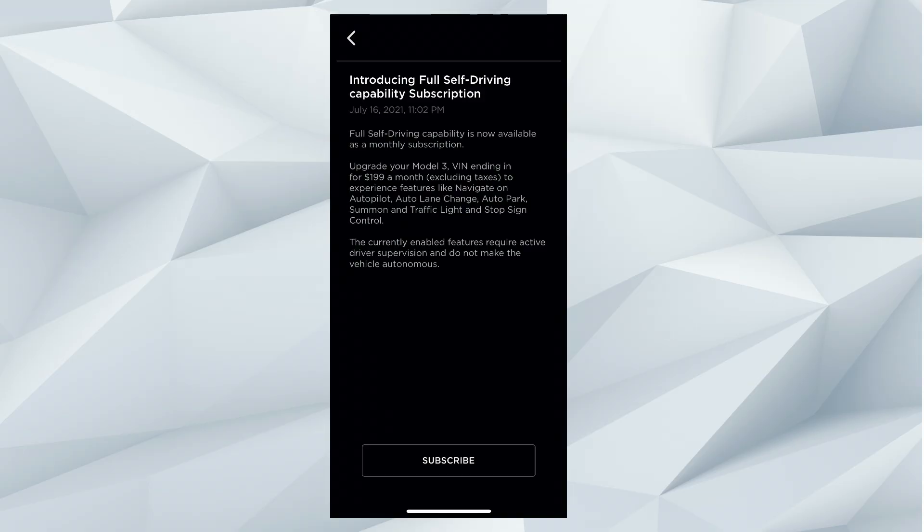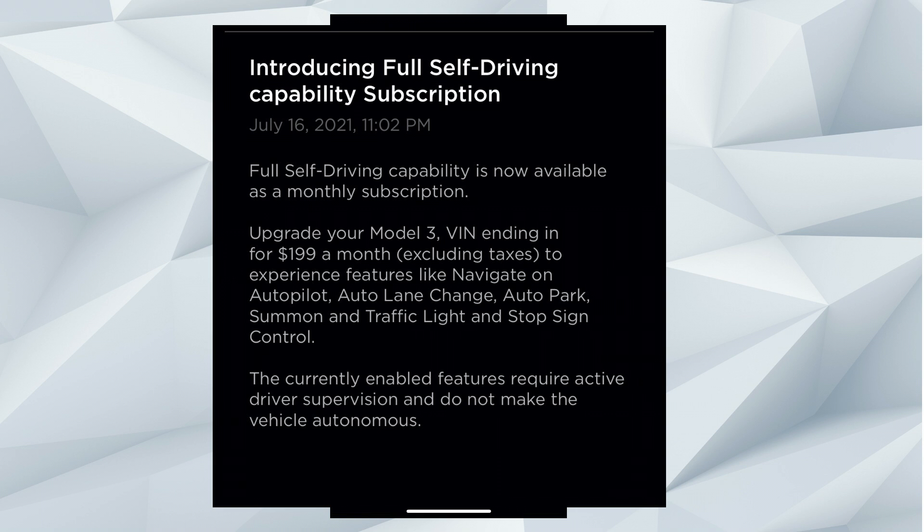So what does that mean — full self-driving is coming soon? Well, my phone on my newly delivered refreshed Model 3 Standard Range Plus looked like this. Zooming in: 'Introducing the Full Self-Driving Capability Subscription — now live, July 16th, 2021.'